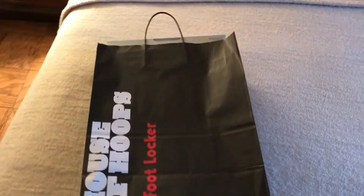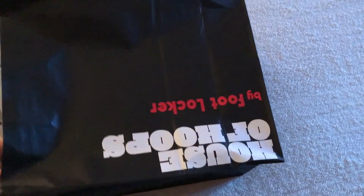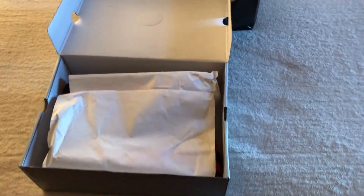Yes! I got the Bred 13s, baby! I'm gonna unbox these and see what we got. I paid around $180 — I used the $20 discount I had, so 20 bucks off. Not bad, right? It's the Foot Locker VIP.